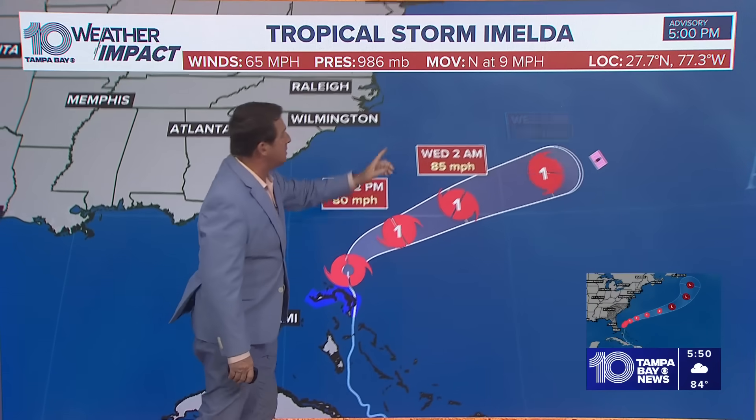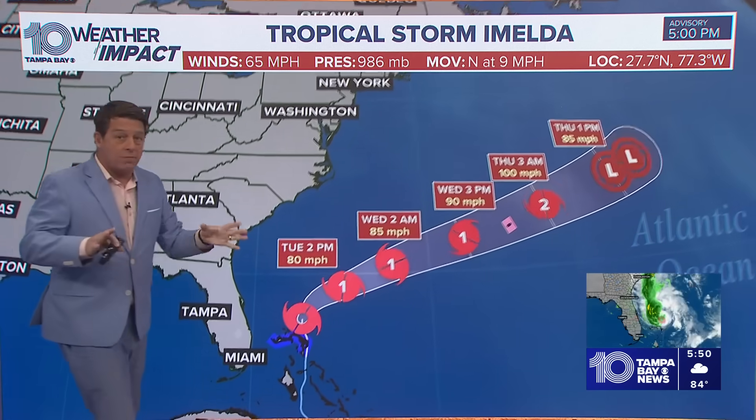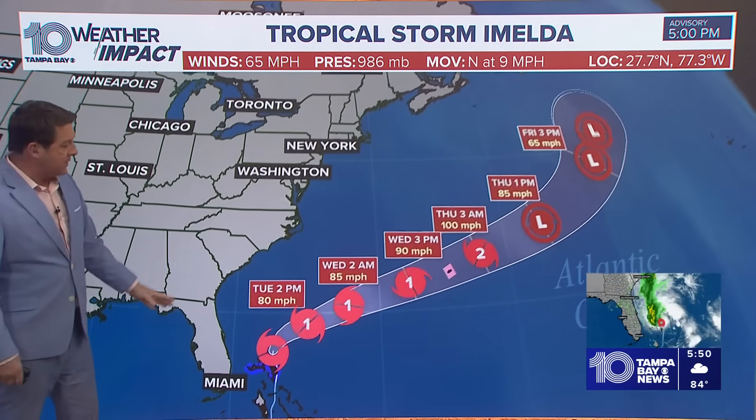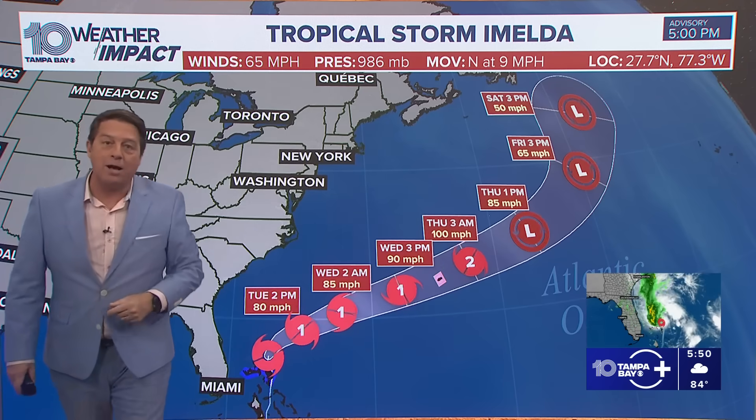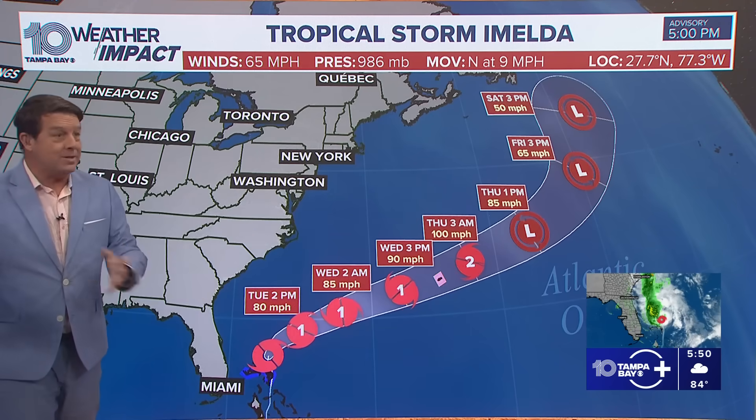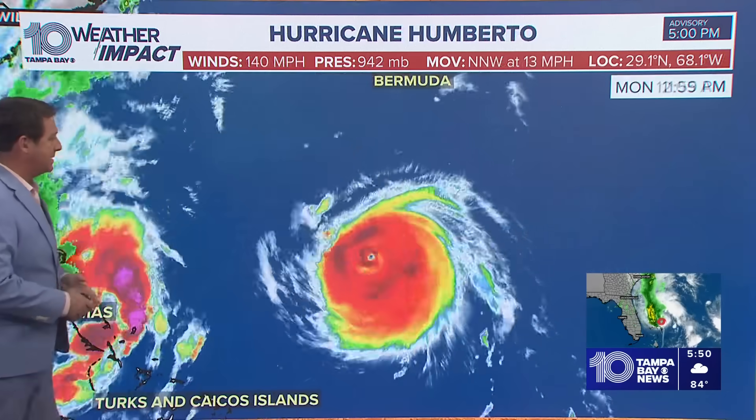Winds right now are 65 miles per hour with Imelda. Imelda is going to start making a turn — it's moving to the north, might go northeast later tonight, but certainly during the day tomorrow goes northeast and east-northeast. That takes it towards Bermuda with 90 mile per hour winds by Wednesday. So it looks like they've been dodging everything this year, but it looks like they may have to deal with this one.